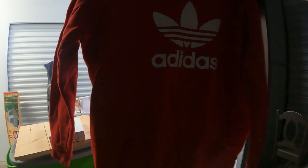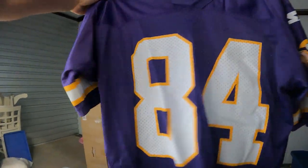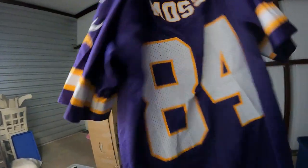There's an Adidas sweatshirt — it's kind of cool, I like this one. I might keep it, but it looks like it might be a hair too small. Sometimes it's hard to tell. Oh look — we've got a Randy Moss jersey! This is a little bit older — it's a Starter Vikings Randy Moss jersey. It's in really good condition.